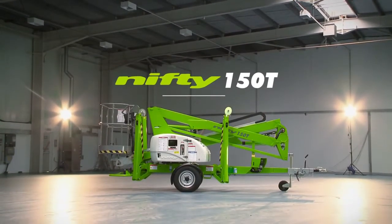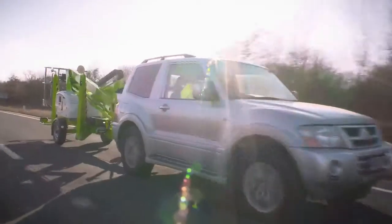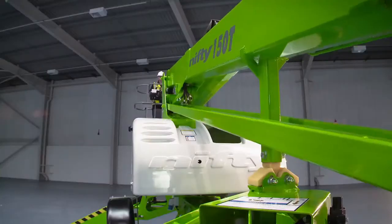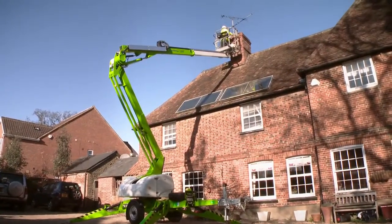This is the Nifty 150T, a compact and manoeuvrable, road towable, trailer mounted access platform from NiftyLift. Utilising a telescopic upper boom with an up and over clearance of more than 5.6 metres, it easily reaches over larger obstacles such as walls and buildings.